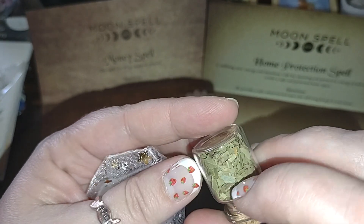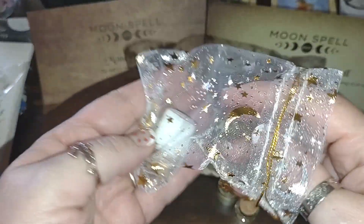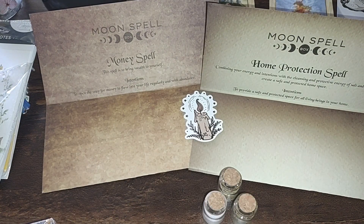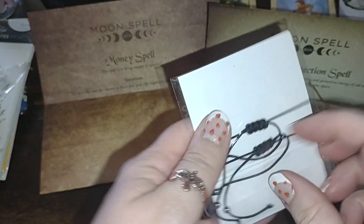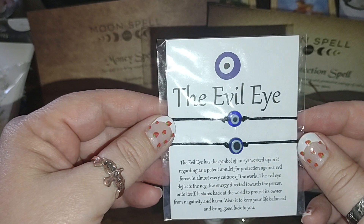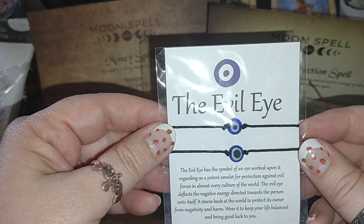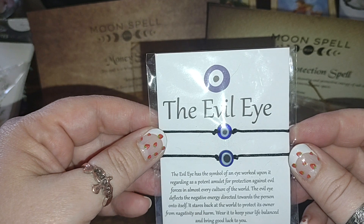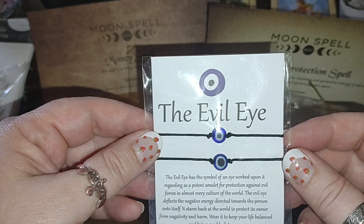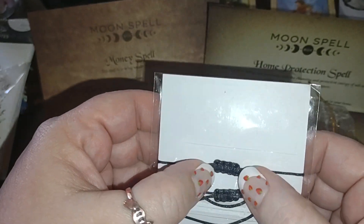There's definitely bay leaf, and it looks like there might be something else in the corner too. You also get salt. And you get two evil eye bracelets. The card says the evil eye is a symbol regarded as a potent amulet for protection against evil forces in almost every culture in the world — it deflects negative energy directed toward the person onto itself, staring back at the world to protect its owner from negativity and harm. Wear it to keep your life balanced and bring good luck. The bracelets are adjustable.